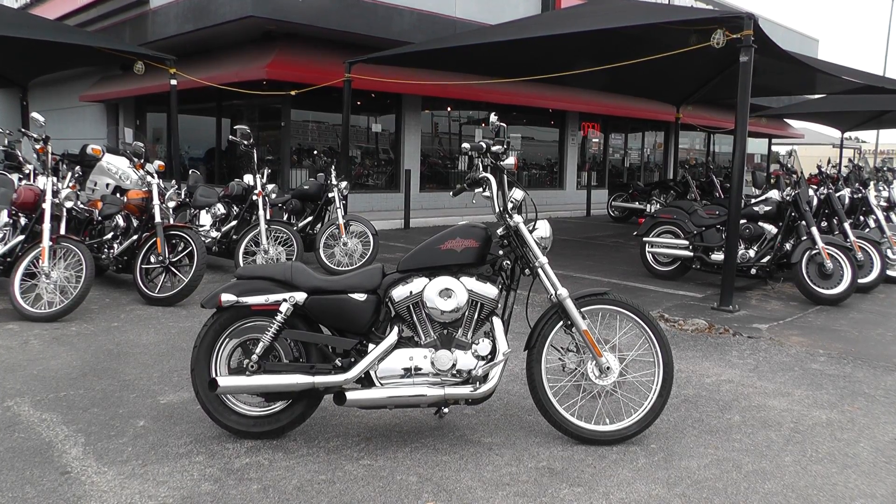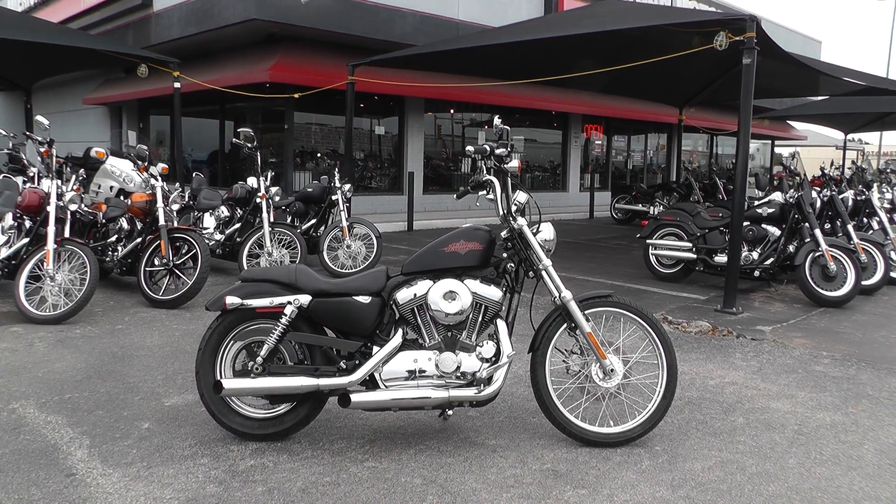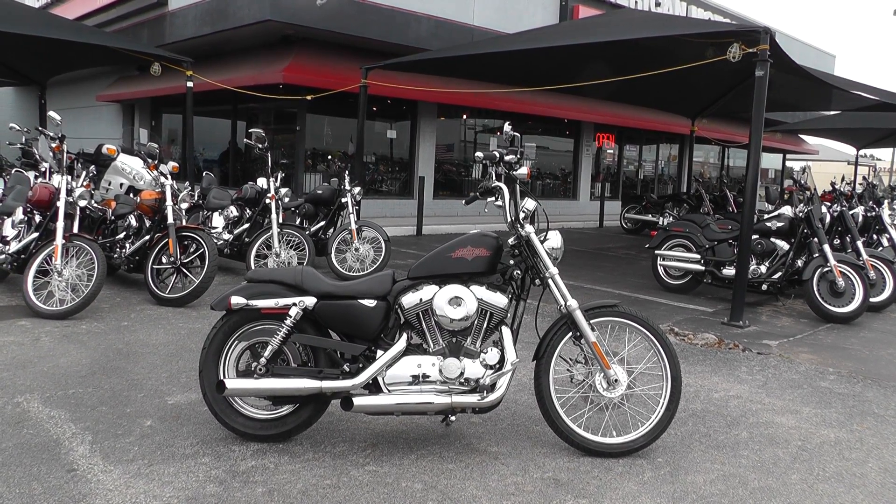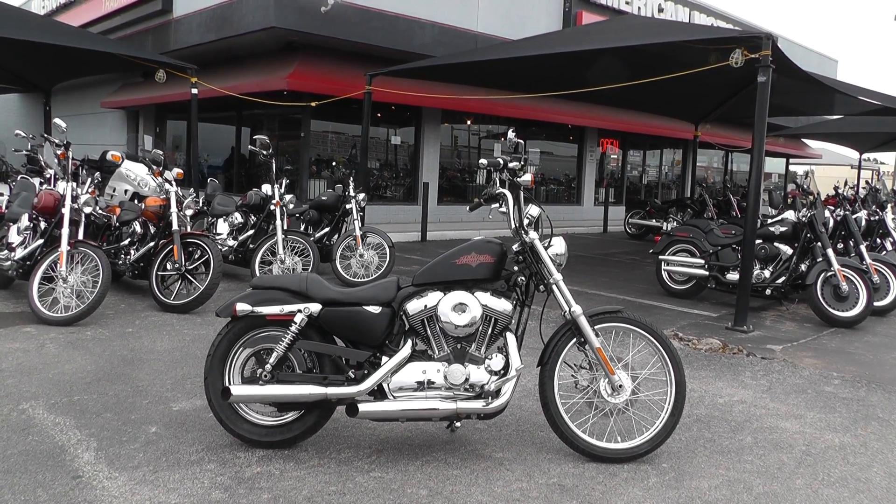Hello folks, Gino here with American Motorcycle Trading Company in Arlington, Texas. Today I've got a 2013 Harley-Davidson Sportster 72 I want to show you.